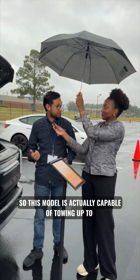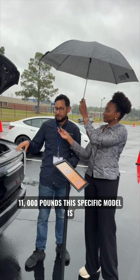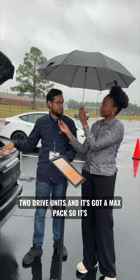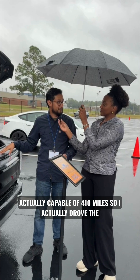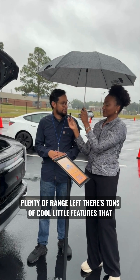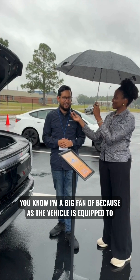This model is actually capable of towing up to 11,000 pounds. This specific model has two drive units and a max pack, so it's actually capable of 410 miles. I actually drove the vehicle from Charlotte, North Carolina to the event and still had plenty of range left.